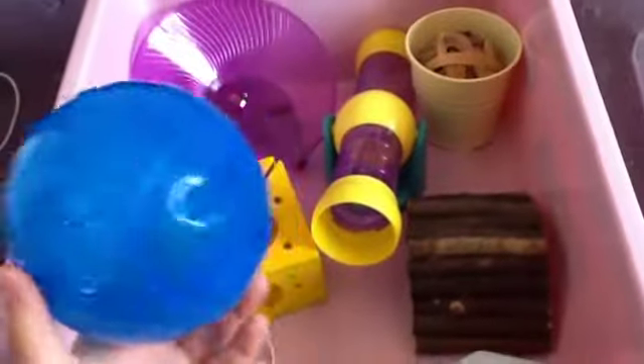Then I have Chip's box. He hasn't got as much because I only got him today. He just has a couple of hi-huts, his runabout ball, a couple of other bits, some sand, and his chews.